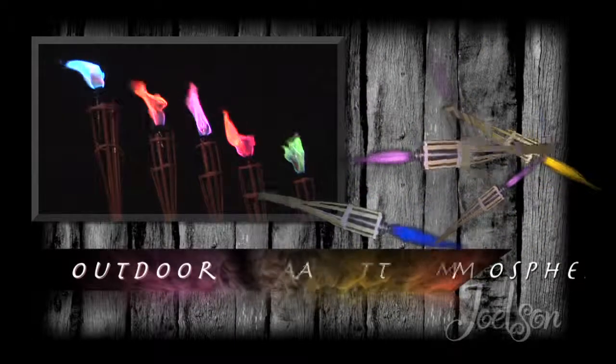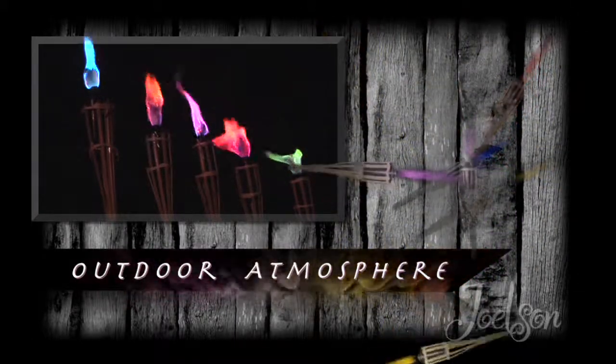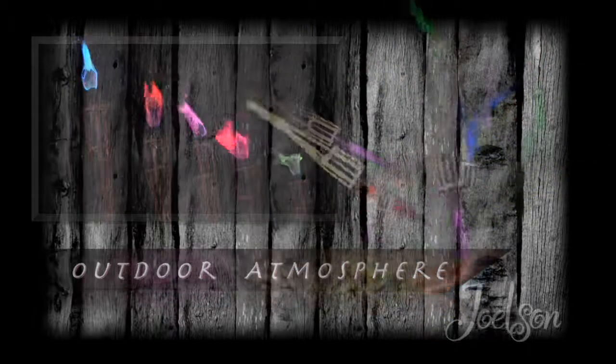Enjoy that warm summer night with color, atmosphere, and a special touch from five brilliant colors including red, green, orange, purple, and blue.